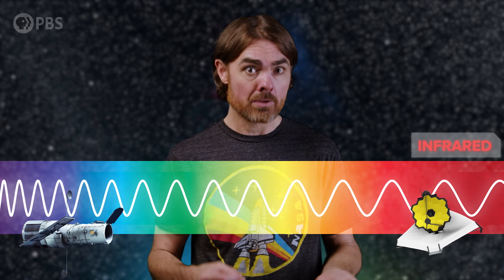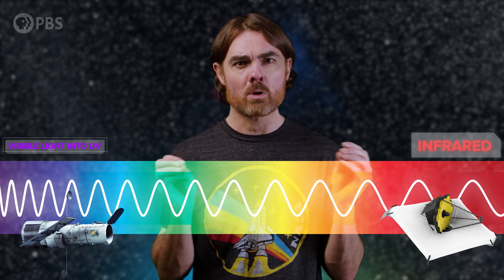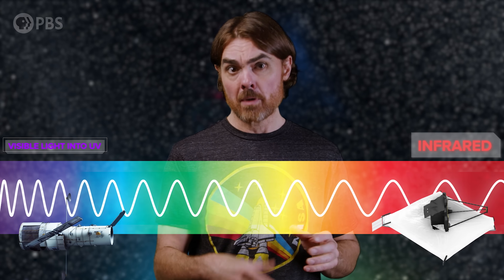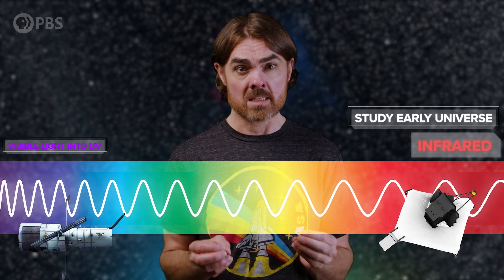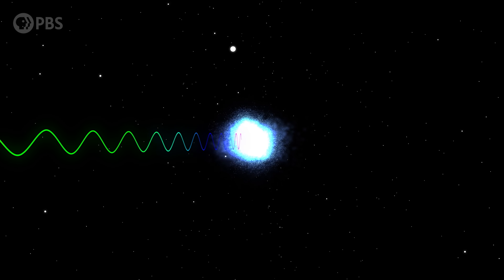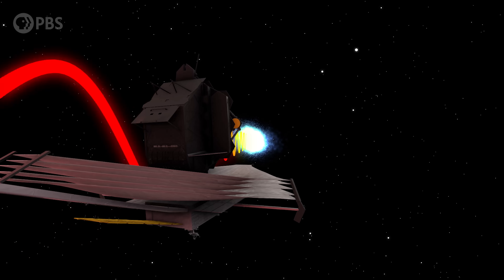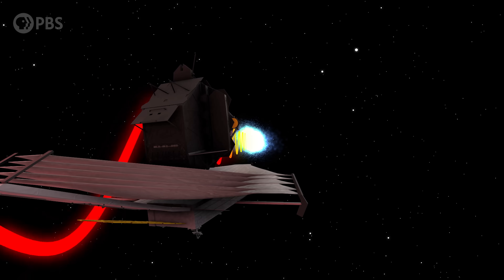JWST wasn't planned just to be a bigger, better Hubble — in fact, it's not that at all. The telescope is focused on the infrared, that light on the longer wavelength side of visible light. Hubble, on the other hand, did visible light into ultraviolet. The very first galaxies shone with intense ultraviolet light, but that UV light has been traveling to us for most of cosmic history, and the expanding universe has stretched it by more than a factor of 10. Energetic ultraviolet photons reach us as infrared, stretched and worn out by the journey. JWST is designed to catch that light.